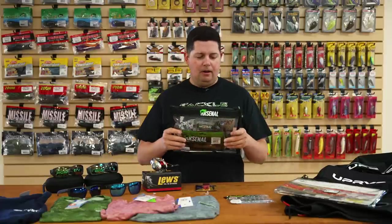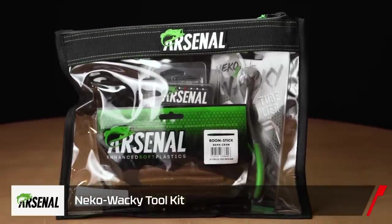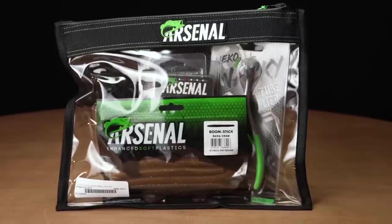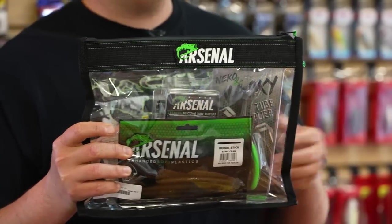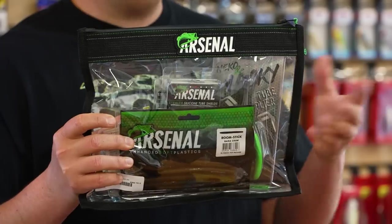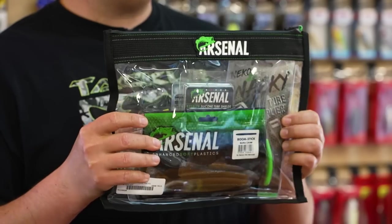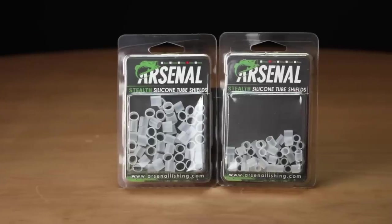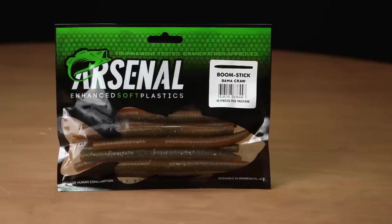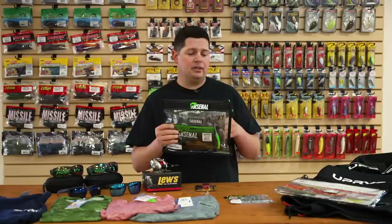Another thing we got here is from Arsenal Fishing. If you're looking for a Wacky Rig and Niko kit, they got you covered with this new Wacky Niko kit — everything you need for Wacky Rigging and Niko Rigging. Whether you're fishing ponds or you're a tournament fisherman, this has got everything. It comes with a nice vinyl bag, pliers, silicone tubes for the rings, weights, some worms — everything you need. You buy this bag, you can go straight to the lake, Wacky Rig and Niko Rig all day. Just a cool kit from Arsenal Fishing.